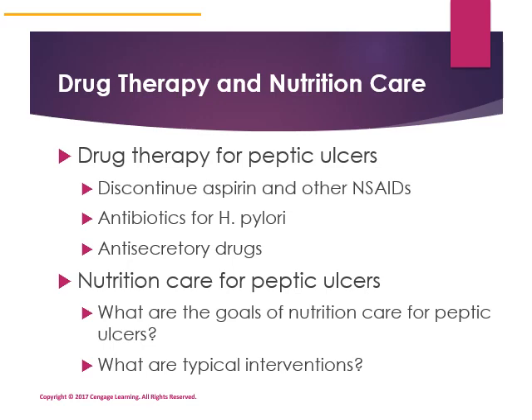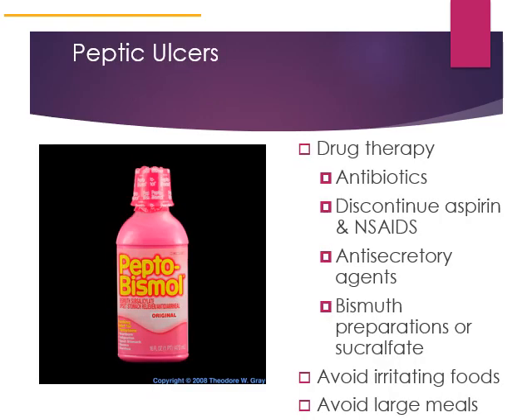The goals of peptic ulcer disease management include correcting nutrient deficiencies if necessary and encouraging dietary and lifestyle practices that will minimize symptoms. Drug therapies may include antibiotics, anti-secretory agents, and bismuth preparations — an example being Pepto-Bismol, which can cause black stool as a side effect. Sucralfate is available in pill or liquid form and has the ability to help heal gastrointestinal irritations or erosions. Avoid irritating foods and large amounts.